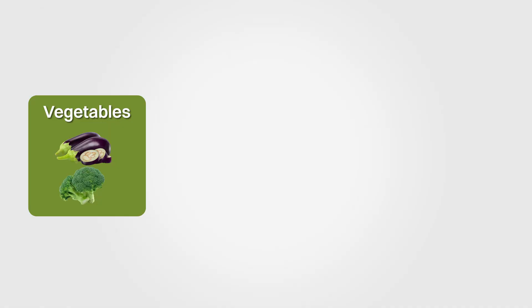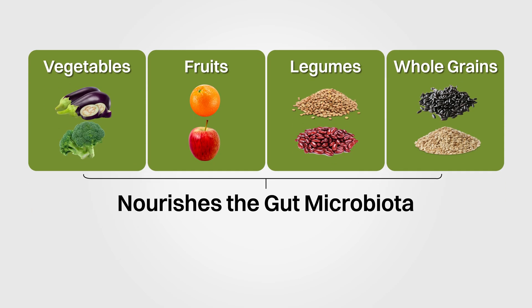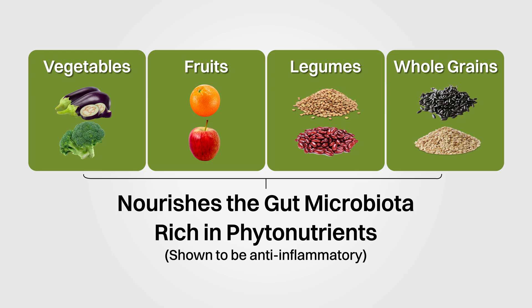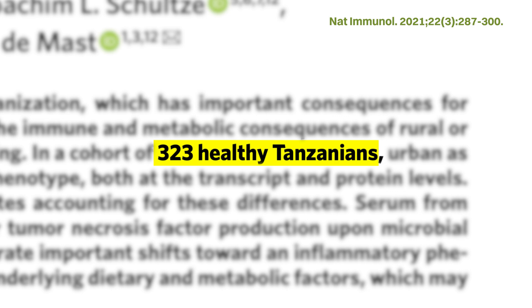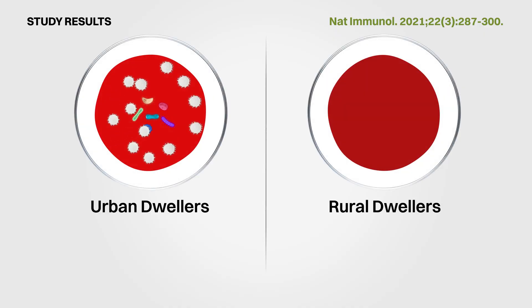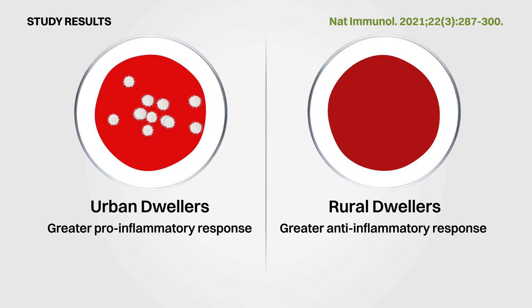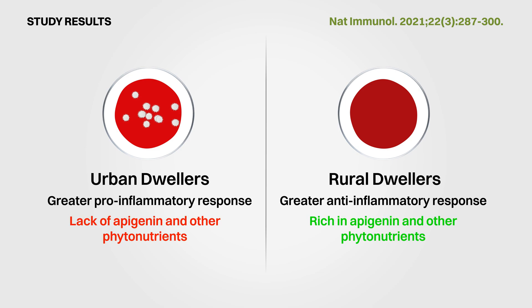Perhaps the most important shift is the general decrease in the consumption of foods such as vegetables, fruits, legumes, and whole grains, which are high in fiber that nourishes the gut microbiota and also rich in phytonutrients that have been shown to be anti-inflammatory. One interesting study looked at 323 healthy Tanzanians — about three quarters living in an urban area and one quarter from rural areas. When stimulated with bacteria and other inflammatory agents, blood samples from urban dwellers gave a more pro-inflammatory response, while blood samples from rural dwellers gave a more anti-inflammatory response. This was correlated to the flavonoid apigenin and other phytonutrients rich in the rural diet but lacking in the urban diet.